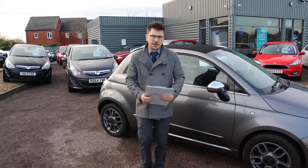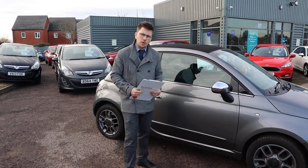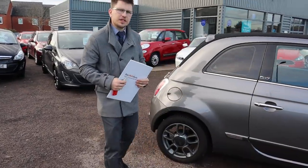Welcome to Country Car, my name is Tom. Here we have a beautiful Fiat 500. I'm going to give you a walk around the car, show you a few of the features and the general condition of it.